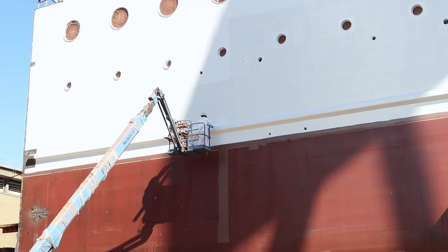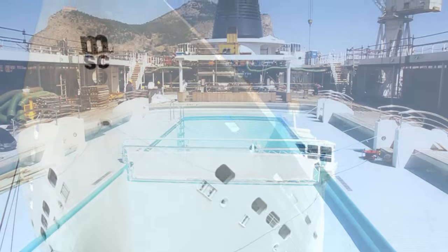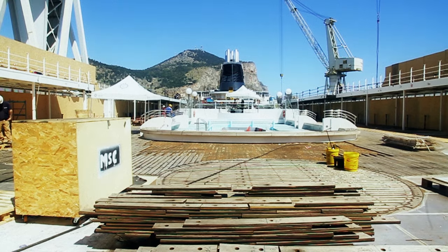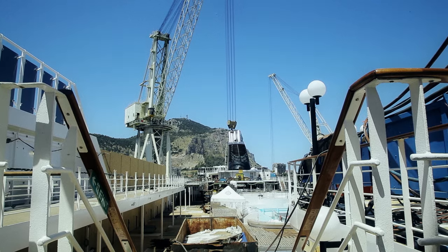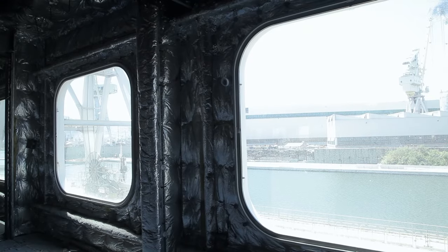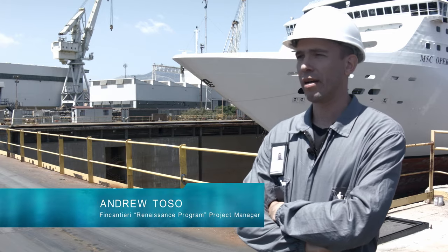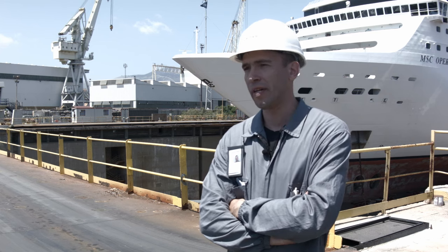Stretching an already massive liner takes equally huge lifting and pulling machines. This is the MSC Opera, one of the finest cruise ships to sail the seas, built in 2003 in Marseille, France. That just ten years after launch she is ready to be lengthened to host yet more passengers is an indication of how fast the cruise industry is growing. She is about ready to go under the knife here in the Palermo dry dock. She is about 250 meters long and after the lengthening process she will be about 275 meters long — the new section is about 25 meters long. The beam remains the same at about 29 meters.